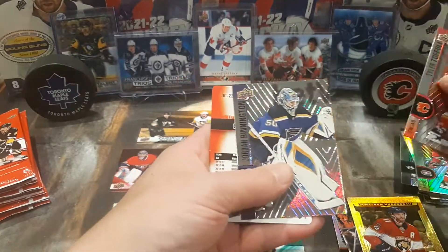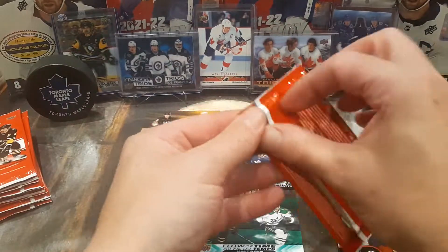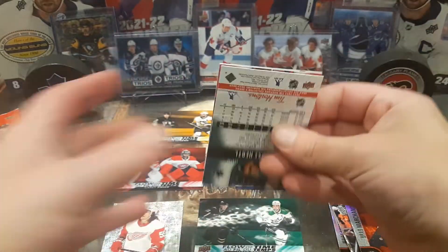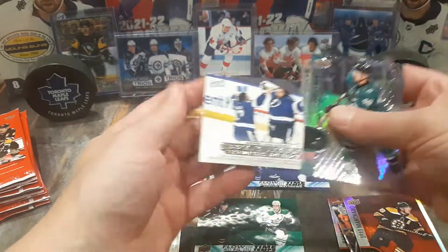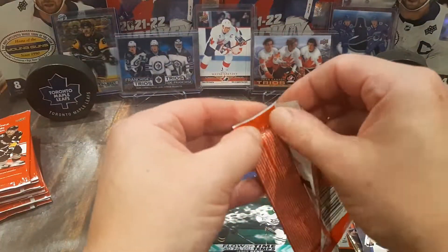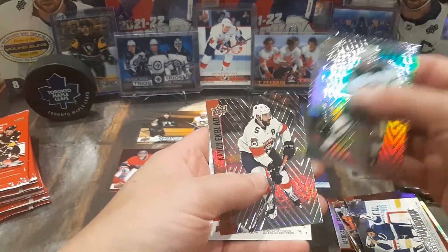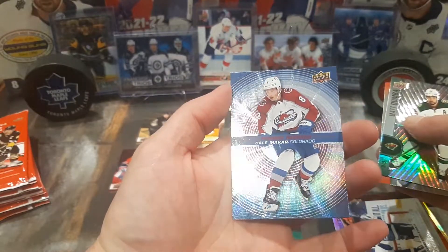Tyler Toffoli, Jordan Binnington, and Brad Marchand for the die cut. Thomas Hertel, Anthony Duclair, and Vasilevsky for the Hockey Triumphs. You got Matt Dumba, Aaron Ekblad, and Cale Makar — very nice — for the In Motion Phenoms. Very cool.